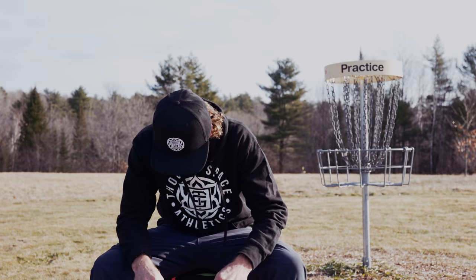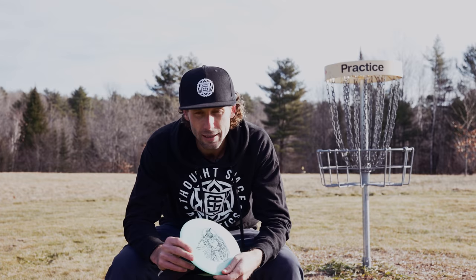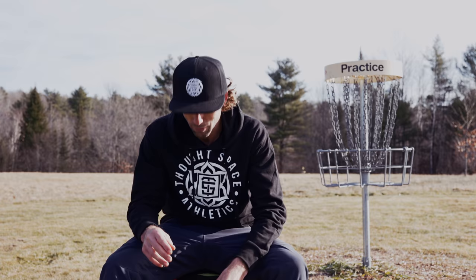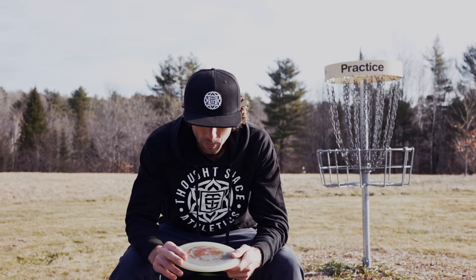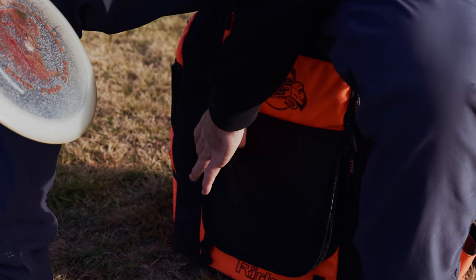Right next to that, we got this Double G Emperor. Remember that from Vegas last year, the famous Par 4 Ace — I got one of those now. Watch out. I got this Hurricane that I've been seasoning for the last couple of years and this will be for really long turnover shots. Be able to get this one down there.